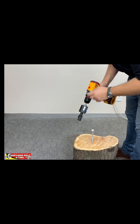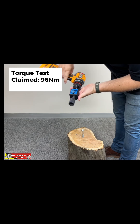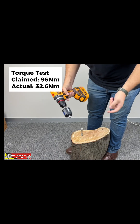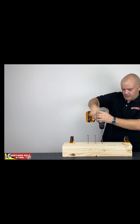Let's see what this machine is capable of. Gear number one, forward. And we see 32.6. That is the most powerful drill that we have tested so far on our channel. Gear number two, it's in forward. Let's go.